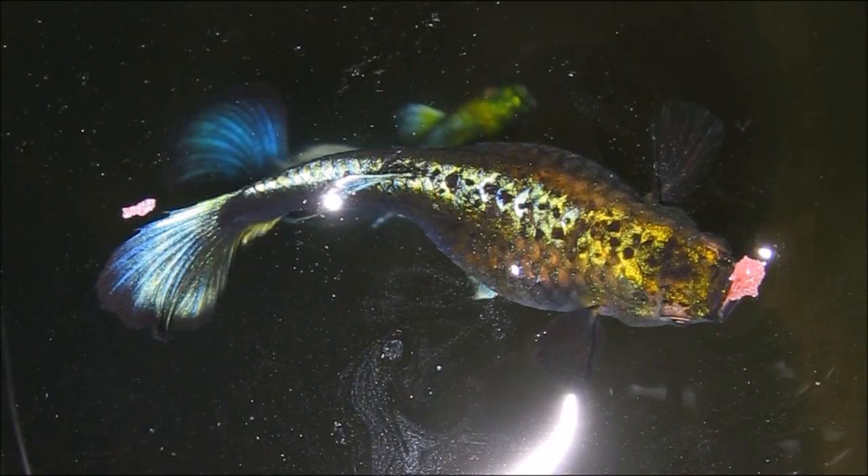The F2 generation female reminded me of the original Neon Blue female that I purchased 10 years ago, which had an exceptionally iridescent back. Although this female does have the red and yellow tail of the Sunset Microwiff, she does have blue overtones suggesting that she inherited the blue gene from the Neon Blue side.